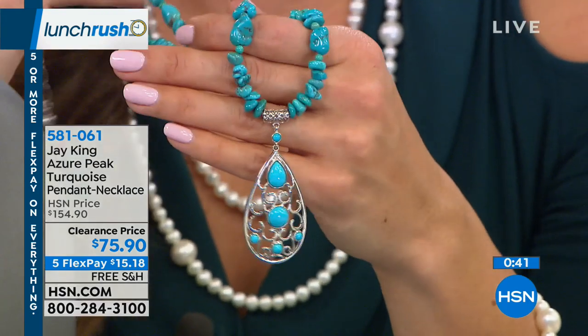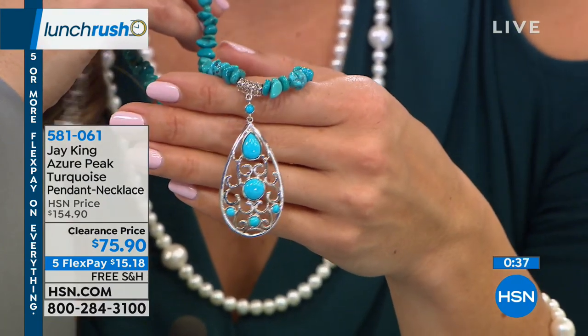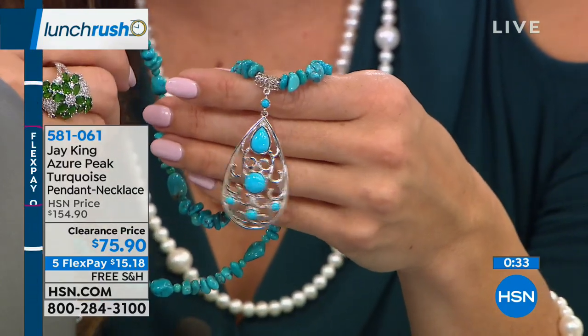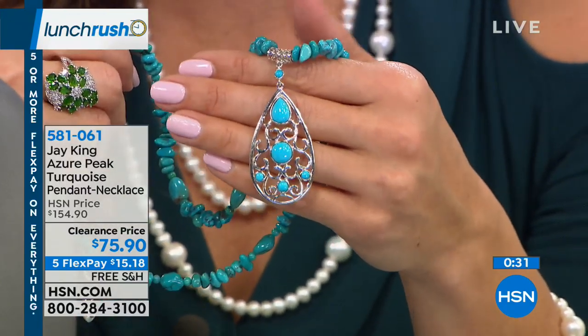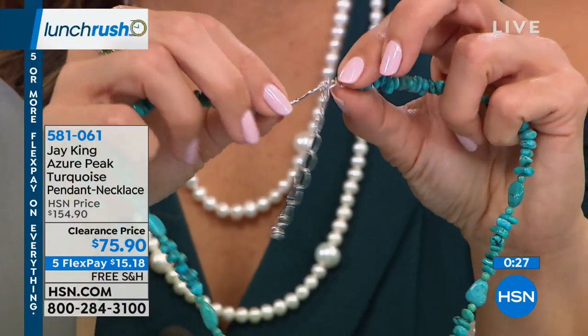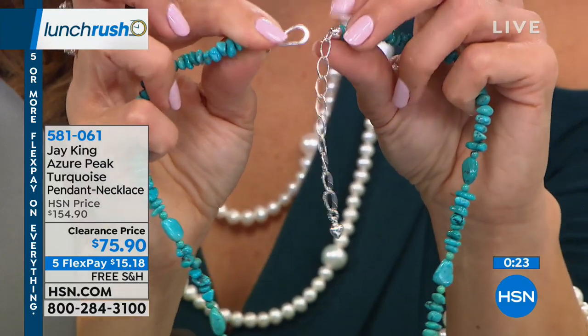If you love turquoise and maybe have a few of Jay's pieces, you know how absolutely unique and special each and every one that he brings us is. I think you could easily layer this — I like that it's 18 and a quarter inches with the extra two and three quarters on the extender. And this is that clasp that Jay created specifically for you guys.